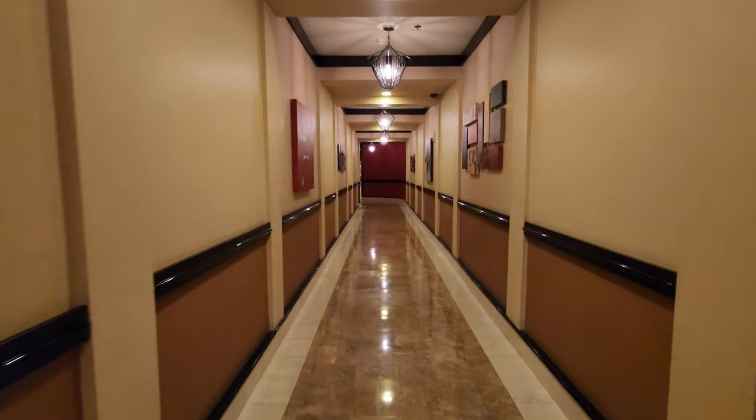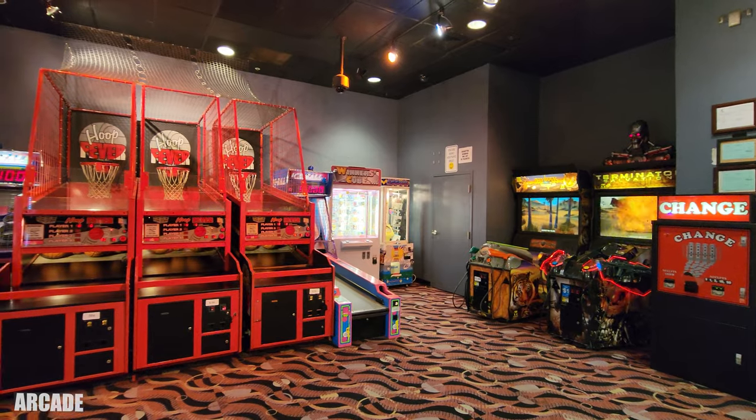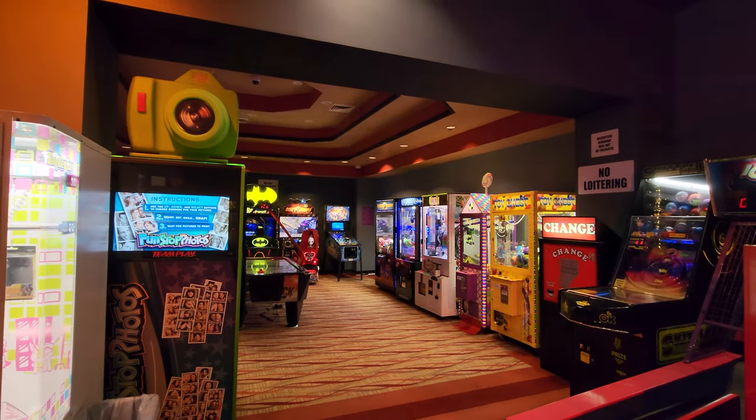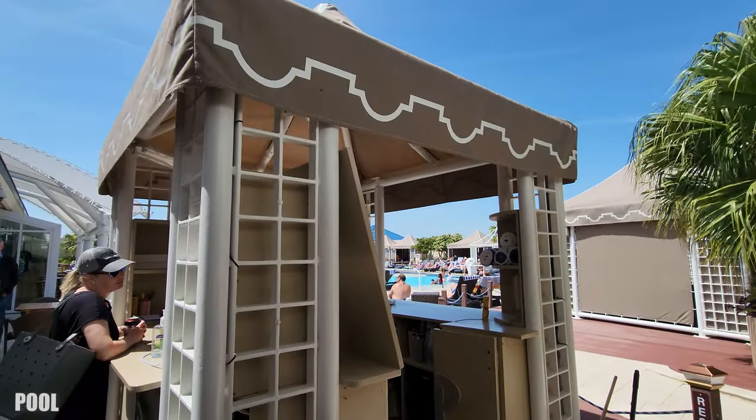Down the hallway on floor two you'll find the video arcade. And on the other side you'll find access to the pool.